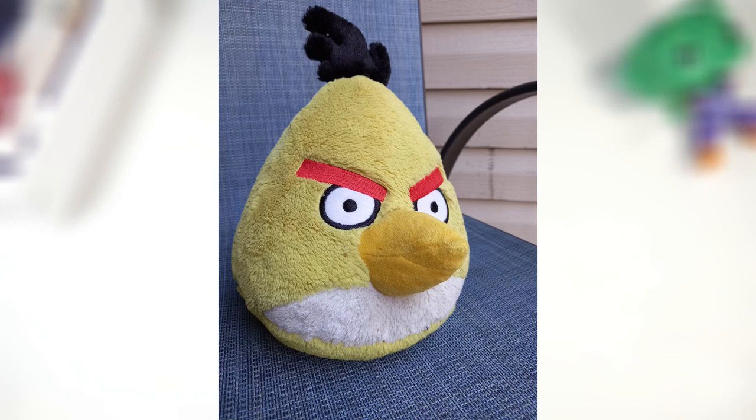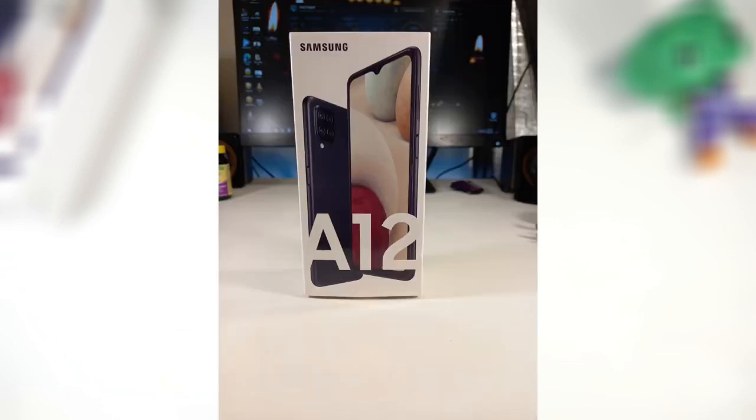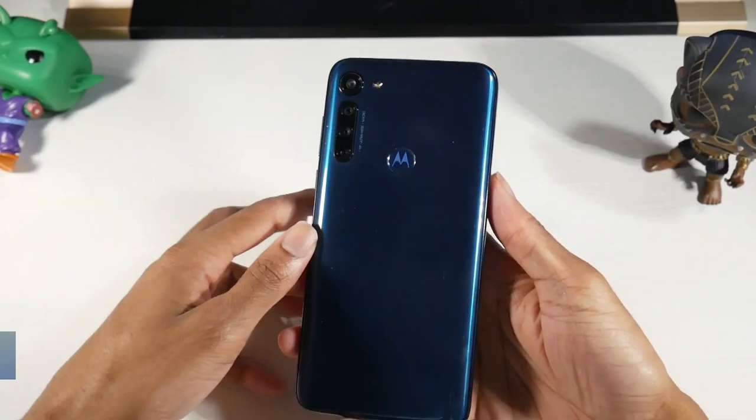You also have a 5,000mAh battery with 15-watt fast charging, so this phone is going to be a beast in terms of battery life — it's definitely an all-day phone. I really like the A12.